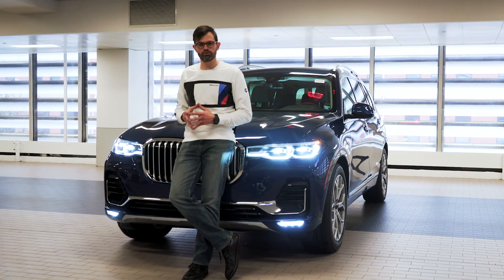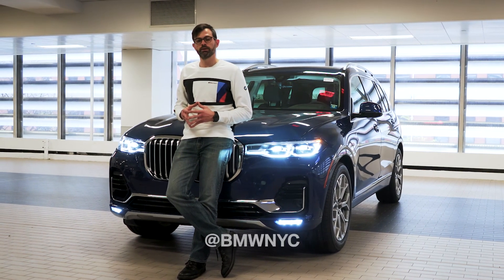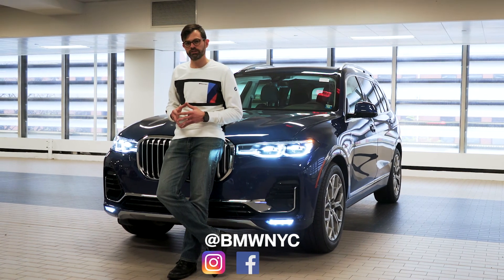Be sure to follow us on all of our social channels so you can be up to date on the latest information that we are posting — BMW NYC on Instagram, Facebook, and YouTube.